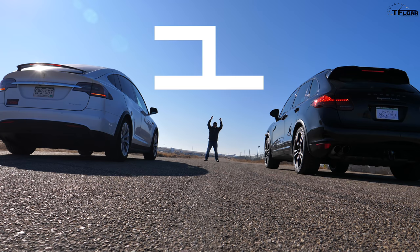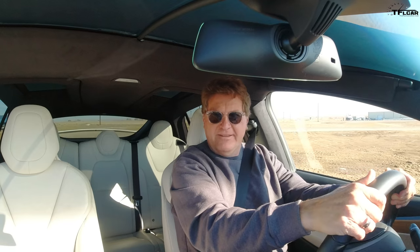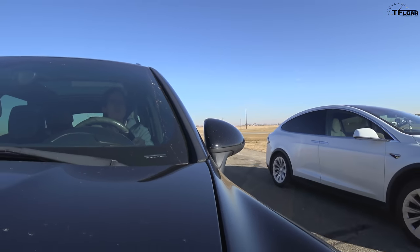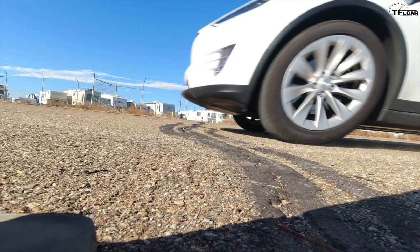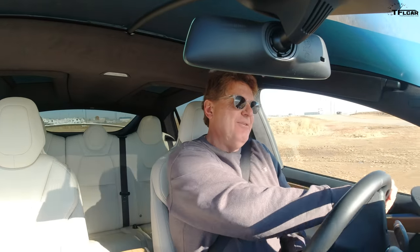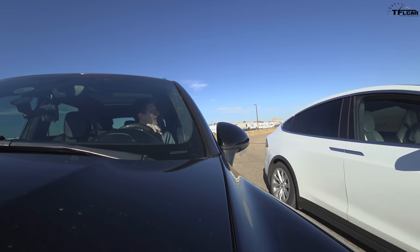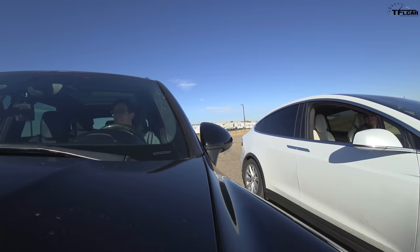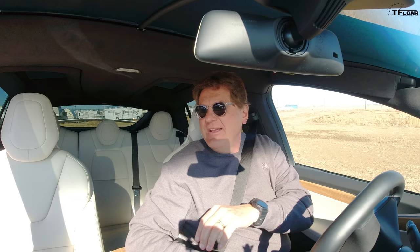Race 2: Good launch from the Porsche, but the Porsche driver comments the Model X got a jump on him again. The Model X then passed the Porsche — the Porsche had to shift, and after that shift the Tesla pulled ahead. The Porsche's brakes were noted as much better. Tesla wins race two. Tommy's run was 5.74 seconds — slightly slower than race one.